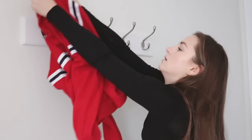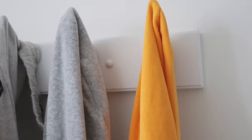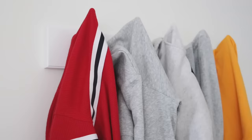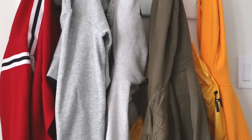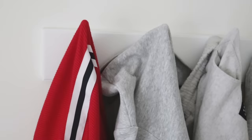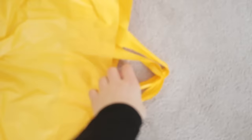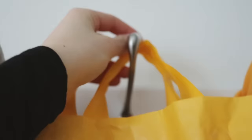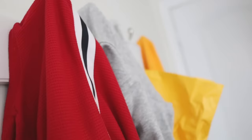My next tip is to use hangers, which is amazing because you don't want to throw your clothes on the floor or on your bed. Basically just hang it up, and whenever you feel like it you can take it and put it in the laundry bin or back in your closet. This can be good for bags or just whatever's lying on the ground — hang it up and your room will look much tidier.